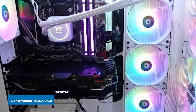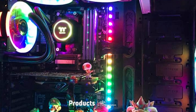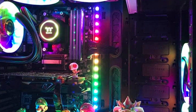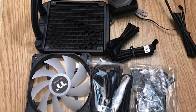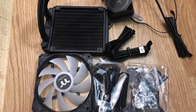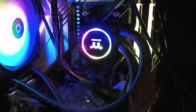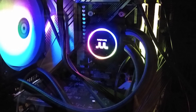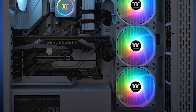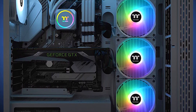At number four we have the Thermaltake TH360 ARGB. This is another 360mm AIO cooler with RGB fans worth mentioning. At just under $120, it is one of the more affordable 360mm AIO coolers available. It comes with three RGB fans, though the included fans can only hit speeds of up to 1500 RPM and noise levels average around 28 dBA, making it less competitive in cooling performance than some other options on this list.